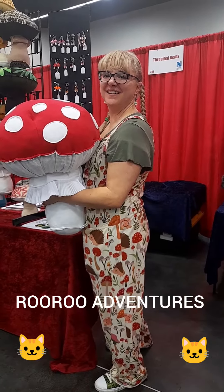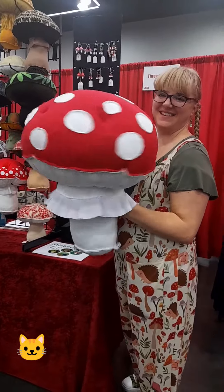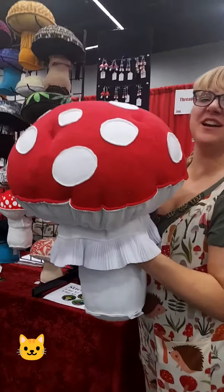I'm here with Kelsey at the Scandinavian Festival. Check out these mushrooms — they're awesome. Mushrooms are friendly fungi friends.